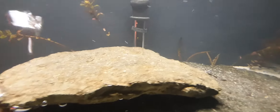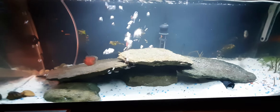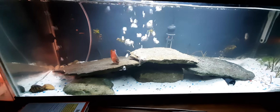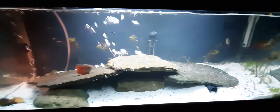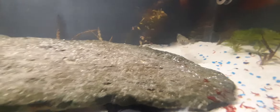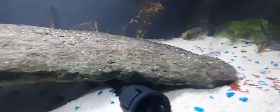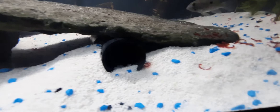I did paint the back of the tank black, which makes everything stand out a lot better. Sorry for the water spots — I did just put this filter on. Remy is in the tunnel right now.